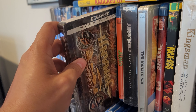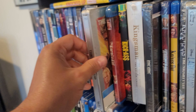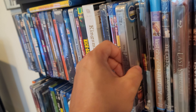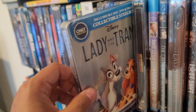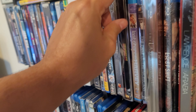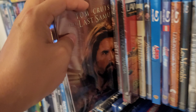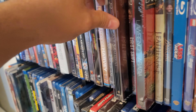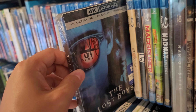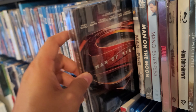Jaws in 4K. Jumanji in 4K. The Karate Kid. King Kong in 4K. Lady and the Tramp. Last Action Hero in 4K. Last Samurai — one of my favorite Tom Cruise films. Lawrence of Arabia in 4K. Just picked up Lost Boys in 4K. Man of Steel steelbook.